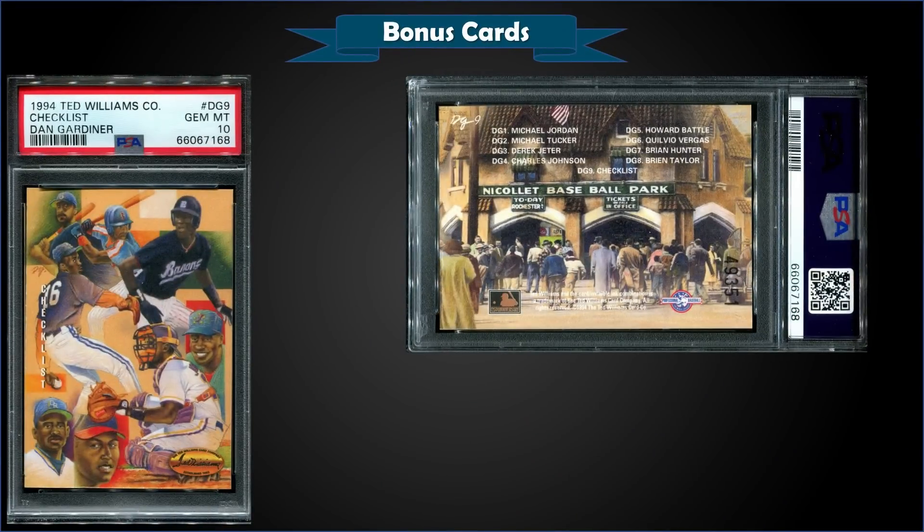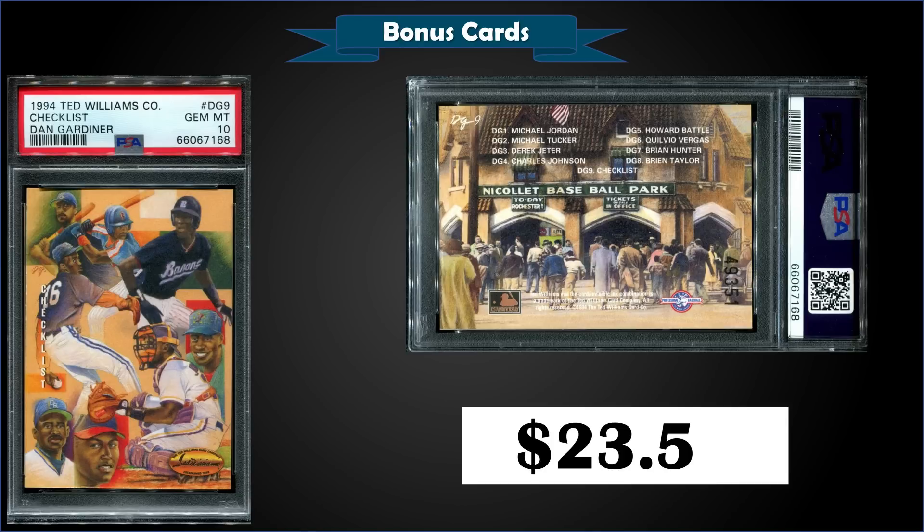From 1994 Ted Williams Company, we have the Dan Gardiner insert checklist — an artwork insert set from the '94 Ted Williams baseball set. The front of this checklist card features Jordan and Jeter, and it was graded gem mint PSA 10, sold for $23.50. It's a pop of only 18 in a gem mint slab, and one sold in March 2021 for $190. Anything with Jordan on it is collectible and probably always will be, so I think this was a pretty good buy.